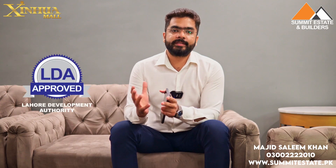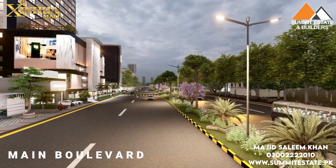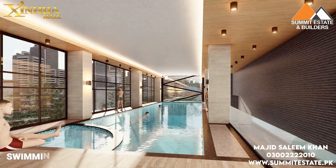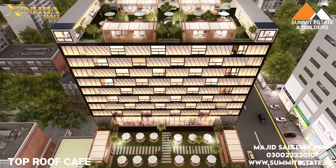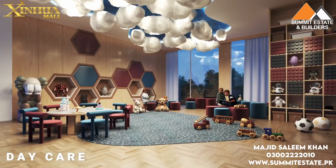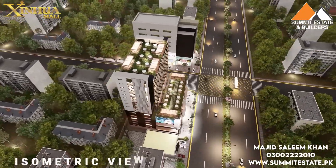If we talk about legal status, these offices are offered with LDA-approved registry options and the best amenities. The amenities include a gym facility, temperature control, swimming pool, rooftop restaurant, daycare center, mosque, dedicated parking, and wellness services.